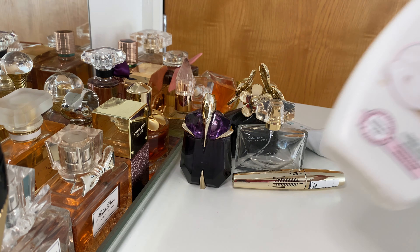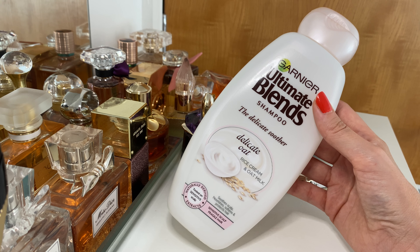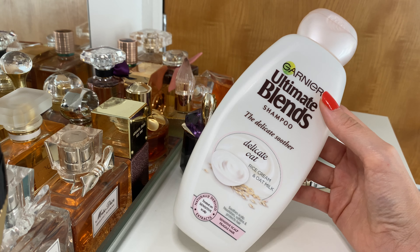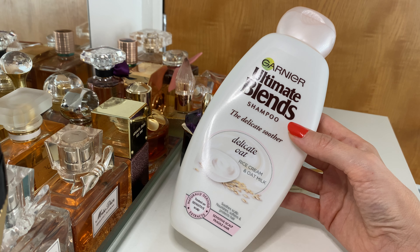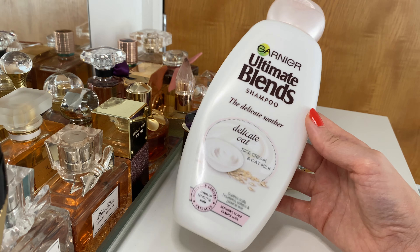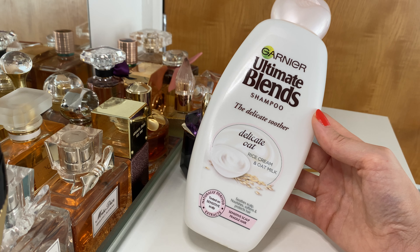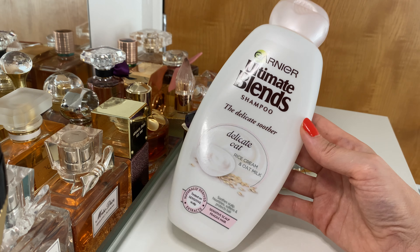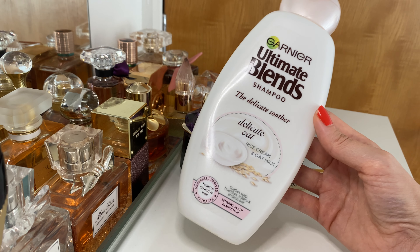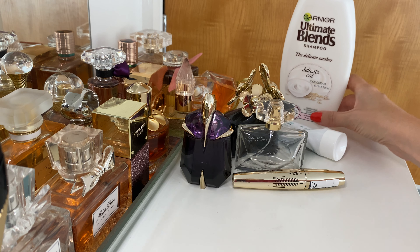Next up is one of my favorite shampoos, and it's completely empty. I'll definitely be repurchasing. It's very good if you have any type of scalp problems — super gentle for your scalp and hair, a great everyday shampoo. It does what it says on the tin: delicate, creamy, and really easy to use. It helped me when my scalp was getting irritated by other products. As soon as it gets irritated I switch straight to this, and it really helps with any itchiness or irritation.